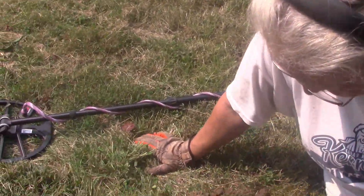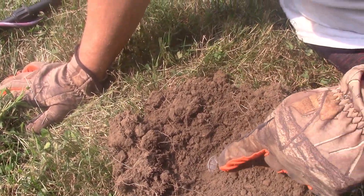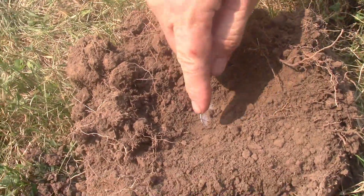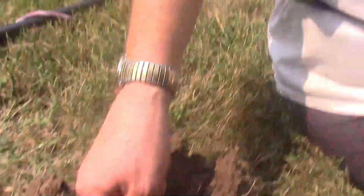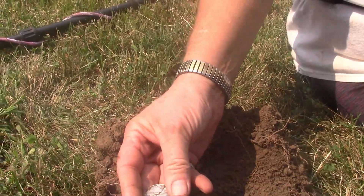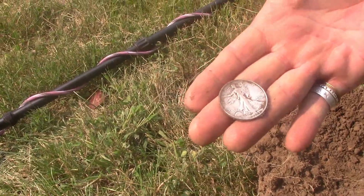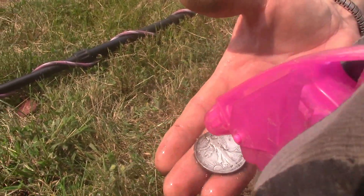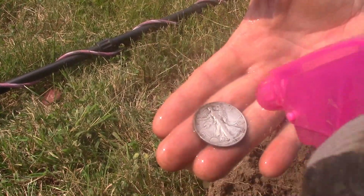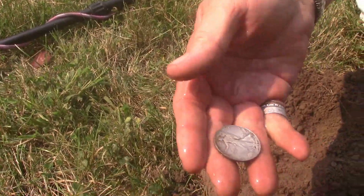Oh my, I think it's a Walking Liberty! Look at that — it's a 44, it's a 44! Yes, finally! Didn't I talk about finding one today? Oh, look at that beauty! You're gonna spray it for me? Alright, flip it over. Oh man, it rang up a 31 — 31, 39. Oh my god!